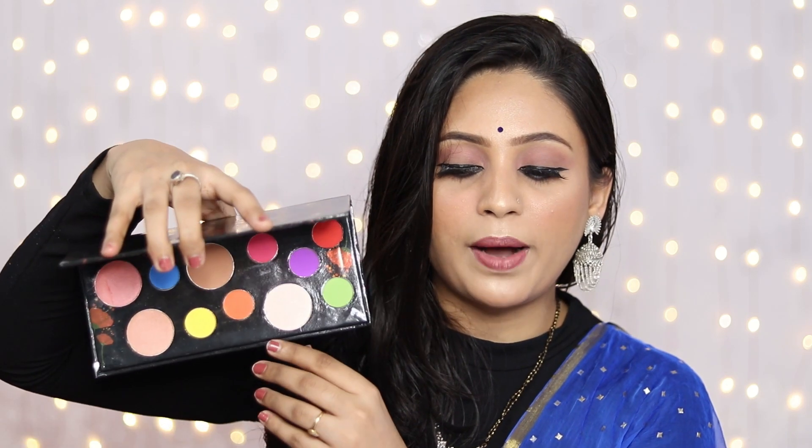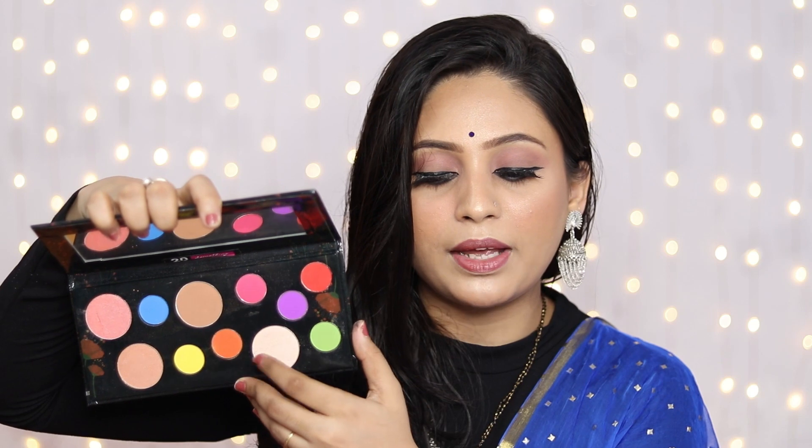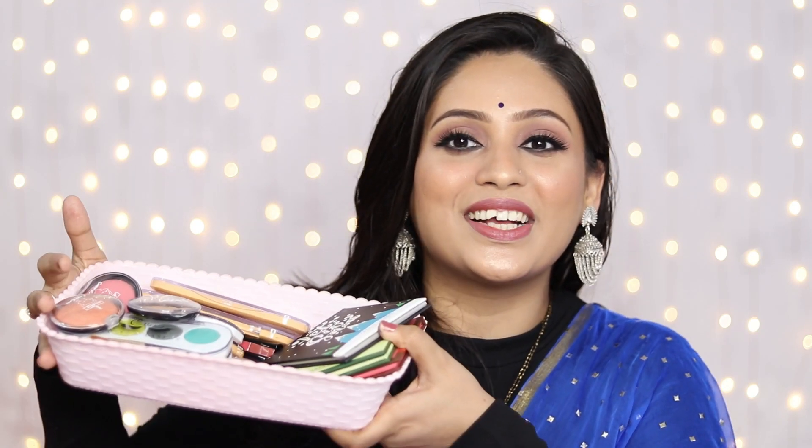The most amazing thing is that you get blue, purple, pink, yellow, and green shades. It's a very multi-purpose, multi-color palette. Now let's talk about the products that I have received in PR from Cuffs.